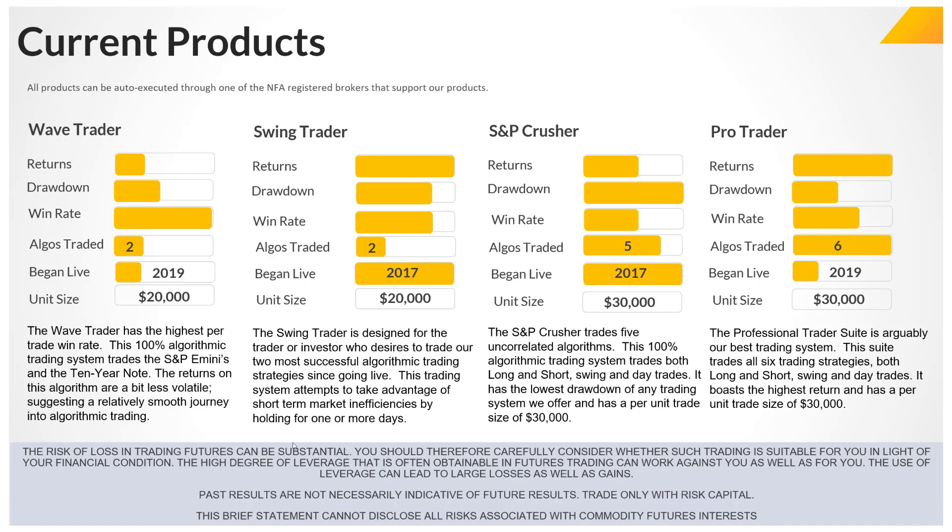Keep in mind that trading futures carries substantial risk of loss, and you should consider whether this kind of trading is right for you based on your situation. We're not CTAs, so I can't give you any personal advice — it's really for risk capital. With that brief disclaimer out of the way, let's talk about these four systems.